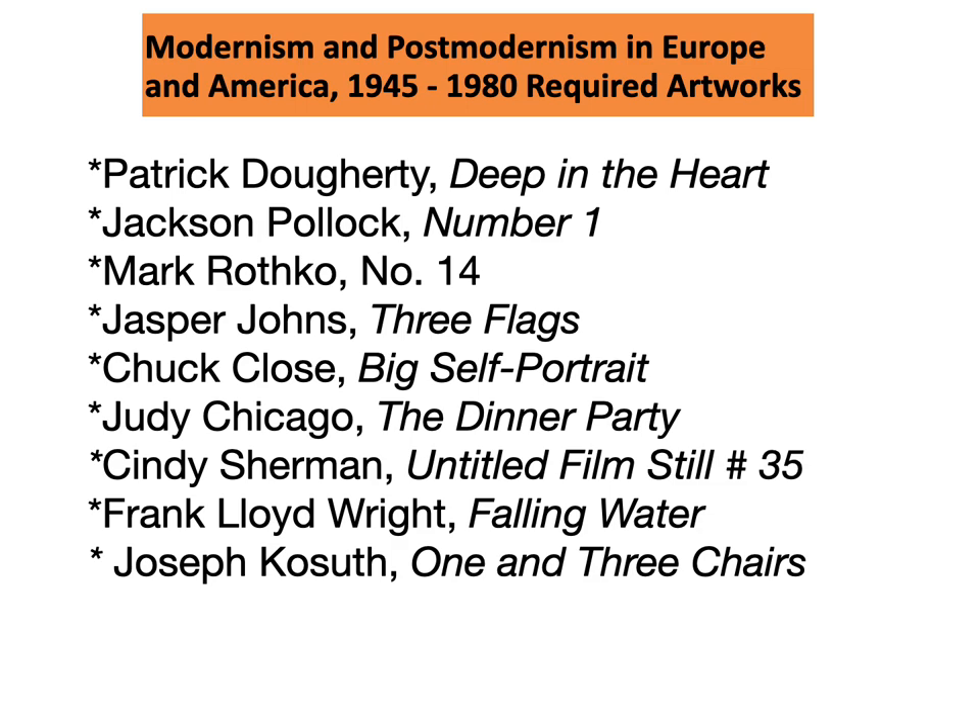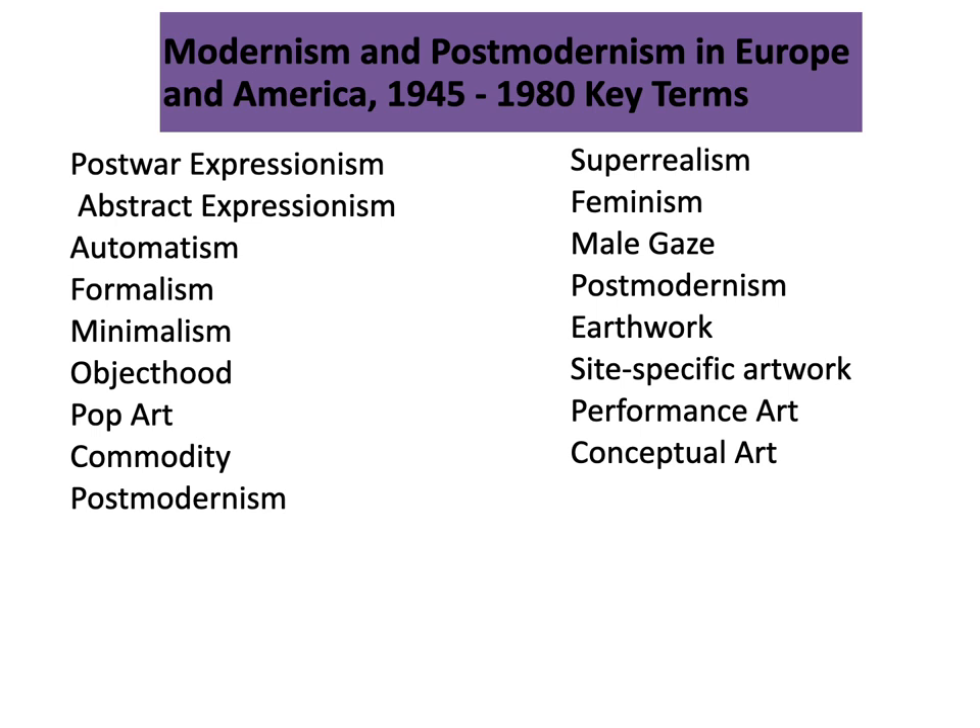Here's a list of artworks we'll be looking at from this period, and here's our list of key terms.